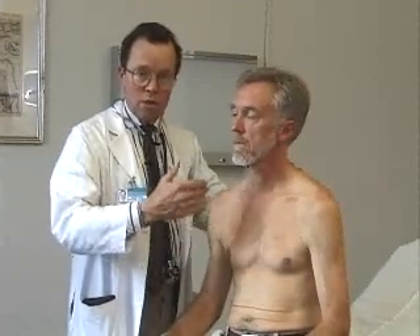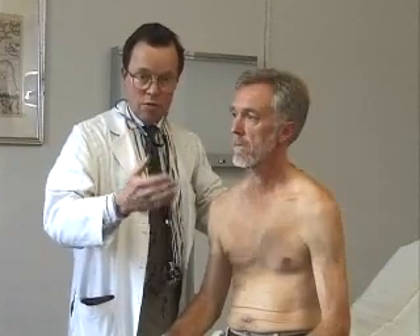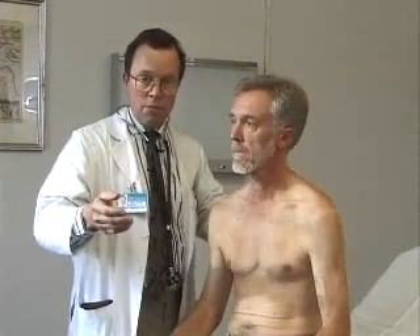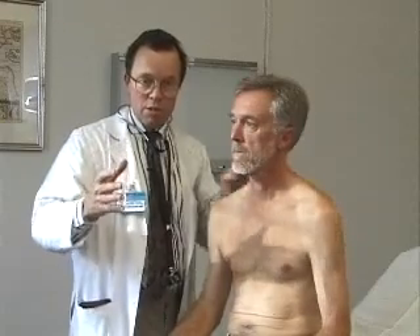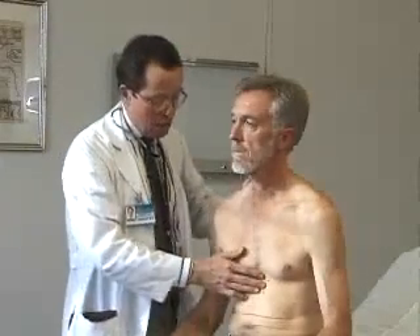Remember when you're listening to heart sounds, you want to listen to isolated segments of the cardiac cycle. Listen to the first heart sound, listen to systole — the area between the first heart sound and the second heart sound — listen to the second heart sound, and then listen to diastole. You cannot possibly take in the whole cardiac cycle in one listening event; you have to isolate the individual events.